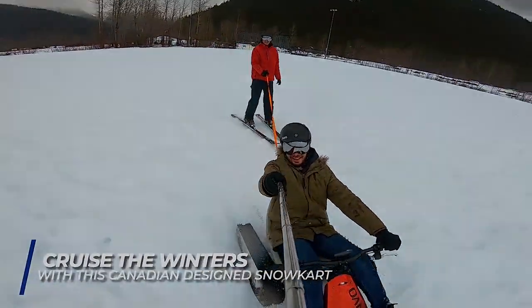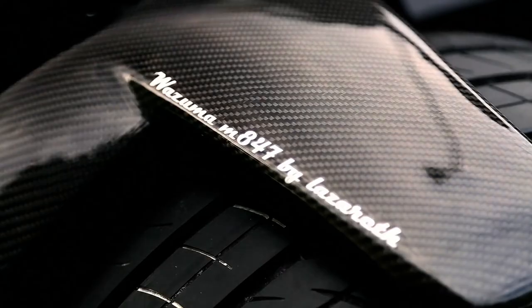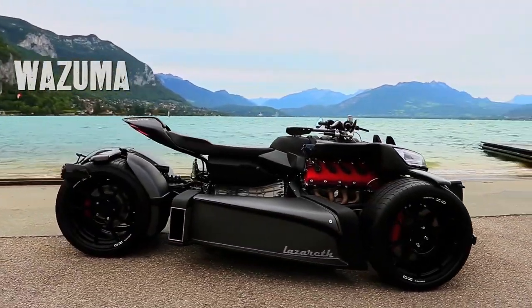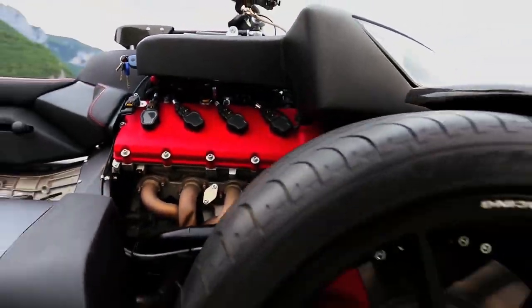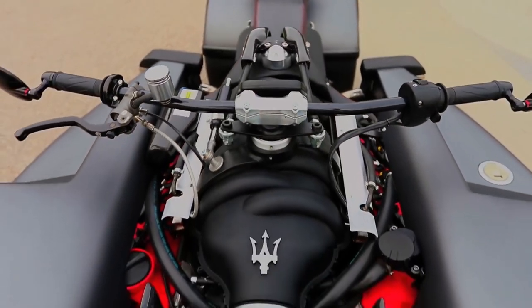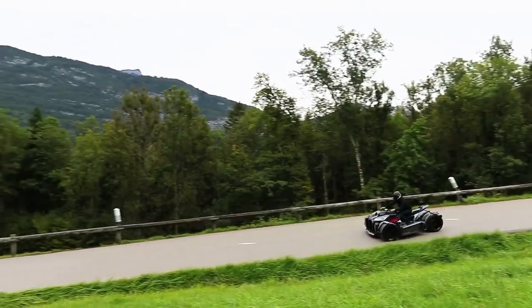Lazareth Wazuma V8M. French manufacturer Lazareth has made the list again with the Wazuma V8M. Take a look at this beast of a vehicle — instead of riding on two wheels, the Wazuma V8M is a trike with two wheels up front and two in the rear that are housed close together, forming one enormous wheel in the back.